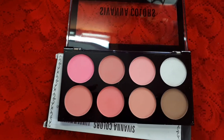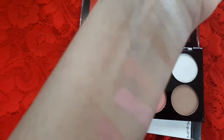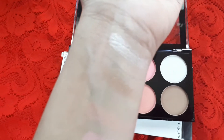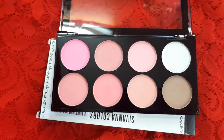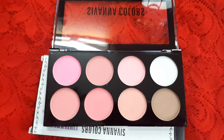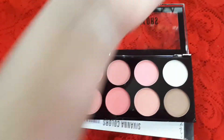Now coming to the contour and highlighting shade — here are the swatches. You can see the contour is a beautiful brown color and it is not very dark, so it is very suitable for a yellow-toned Indian skin tone, which most of us have.